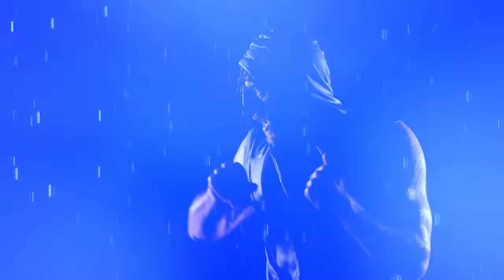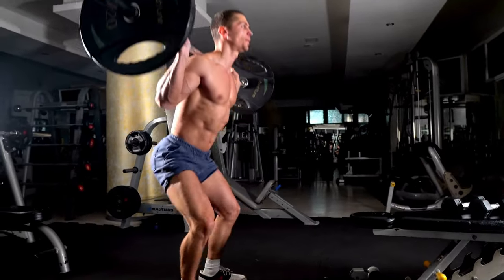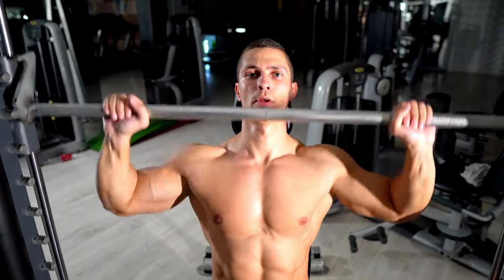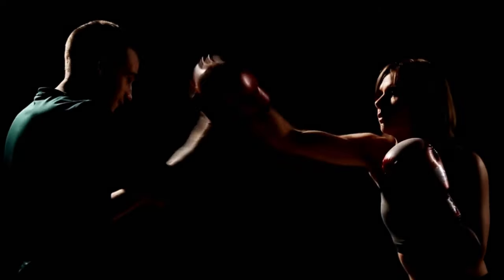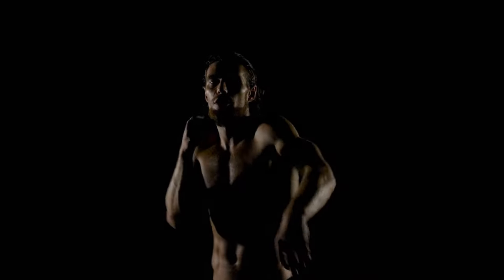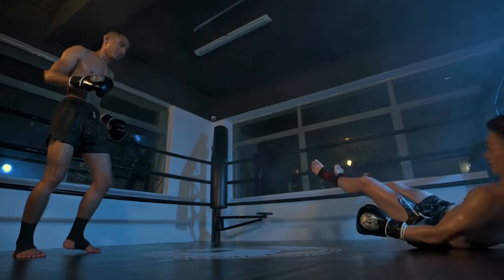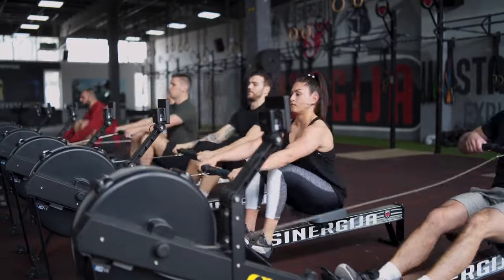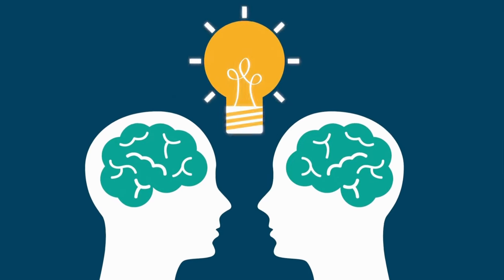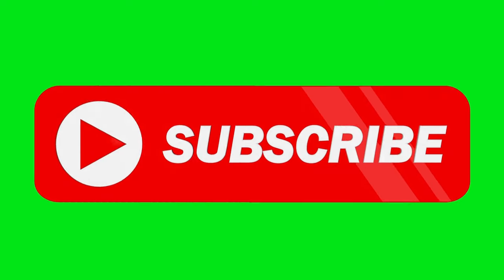Incorporating these top 10 ultimate boxing workouts into a comprehensive training regimen lays the foundation for success in the ring. By addressing various aspects of physical fitness, skill development, and mental resilience, these workouts offer a holistic approach to boxing training. Consistent dedication not only improves endurance, strength, agility, and technical proficiency, but also cultivates the mental fortitude required for triumph in the highly demanding sport of boxing. Aspiring and seasoned boxers alike can leverage these workouts to elevate their training, inching closer to the pinnacle of success within the squared circle. As you integrate these workouts into your training, share your experiences and insights in the comments below. What workouts resonate with your goals? How have they impacted your performance? Don't forget to subscribe for more content like this.